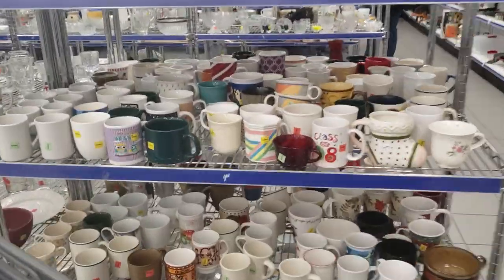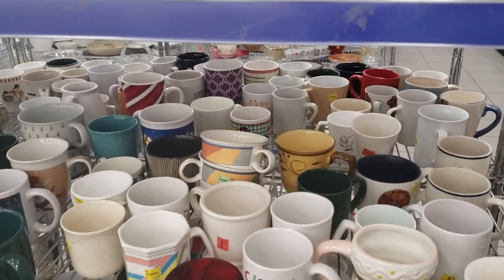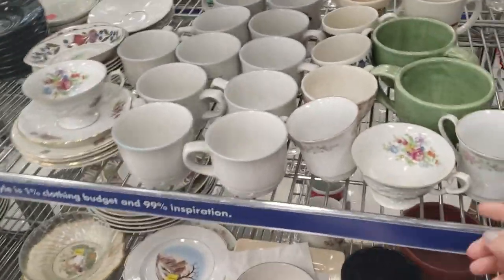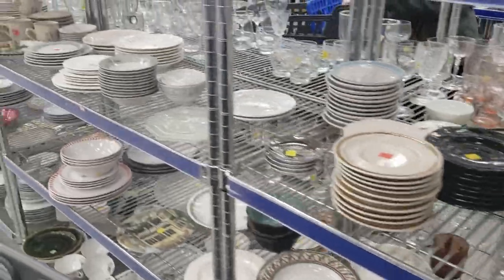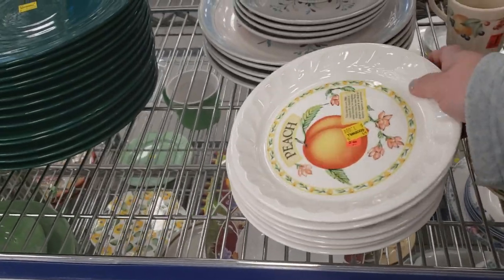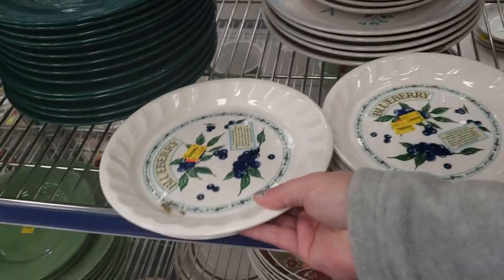Usually they have bins right here of all the stuff from the back — not today. Loon Lake. I love teacups, so pretty. Are they all peach? I think they are — oh no, blueberry.